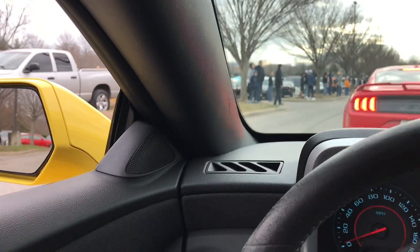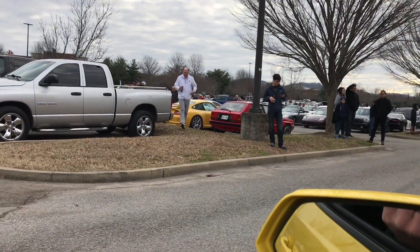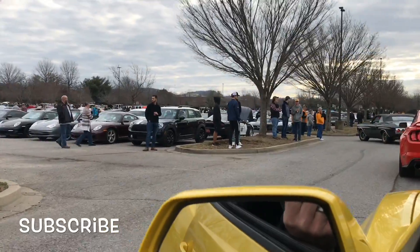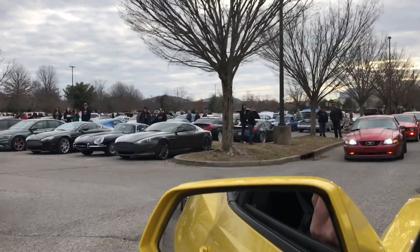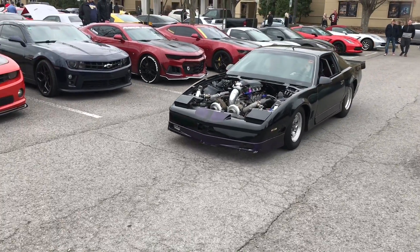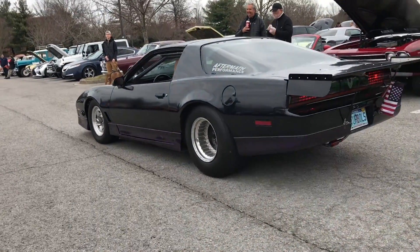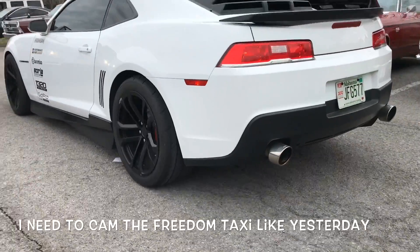All right, we're pulling up — it's a big turnout already, it started six minutes ago, so you can see that there's a lot of people already. We had a couple people come check out the Freedom Taxi here, all cleaned up looking nice. But I think we're gonna start rolling around checking out some cars — there's been some pretty sweet ones rolling through here for sure.